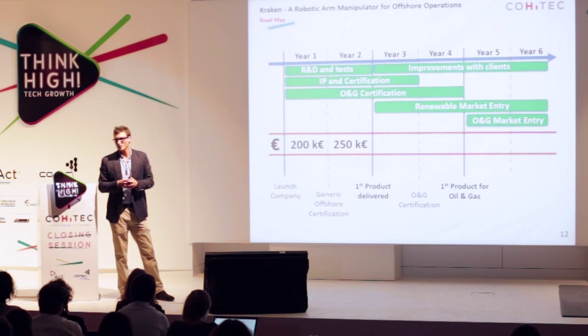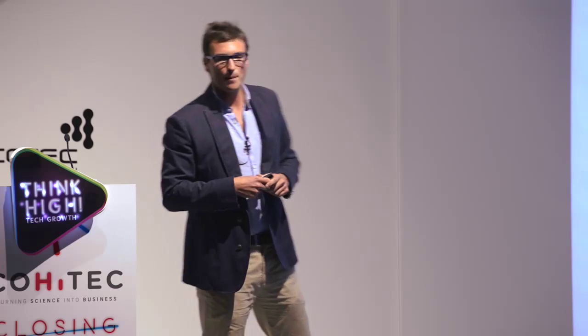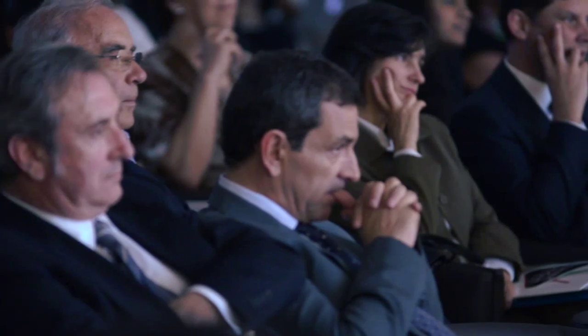For this, we are looking for 450,000 euros of investment. Using a pricing model based on diver equivalency, with two different price points — one for the renewable energy sector and one for oil and gas — we expect to reach a revenue of 40 million euros by year 8.